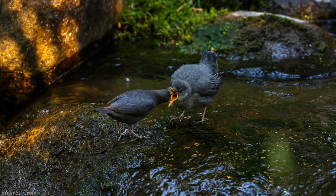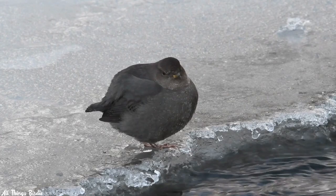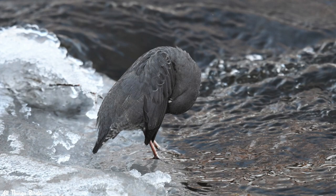After nesting season is over, dippers undergo a molt that is more akin to that of waterfowl than their songbird relatives. Instead of losing their wing and tail feathers a couple at a time, they shed these feathers all at once, rendering the bird flightless for a period of time. There's a good reason for this accelerated molt — gradual loss of these feathers would make underwater foraging difficult and prolonged, so they get it all done in one shot. Then, remarkably, four to 14 days later, they have a new coat of feathers and can resume diving.